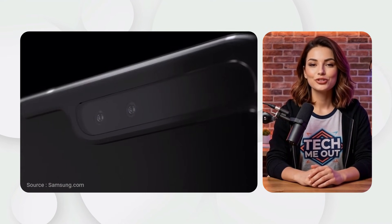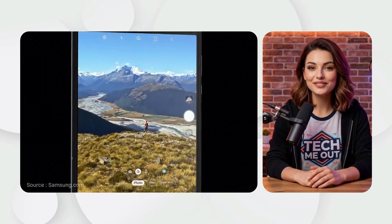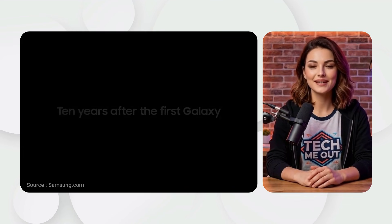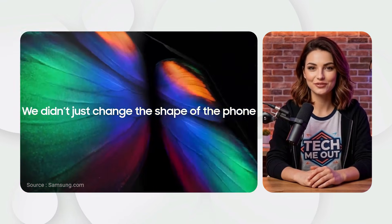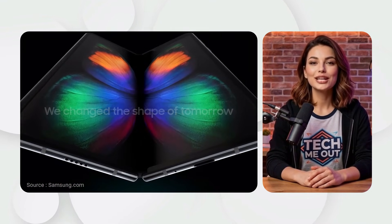It was a phone when closed, and a 7.3-inch tablet when open. However, the launch was difficult. Early units had durability issues, like the screen's protective layer and dust entering the hinge. Samsung fixed these issues and released a much stronger version in September 2019, starting a revolution.